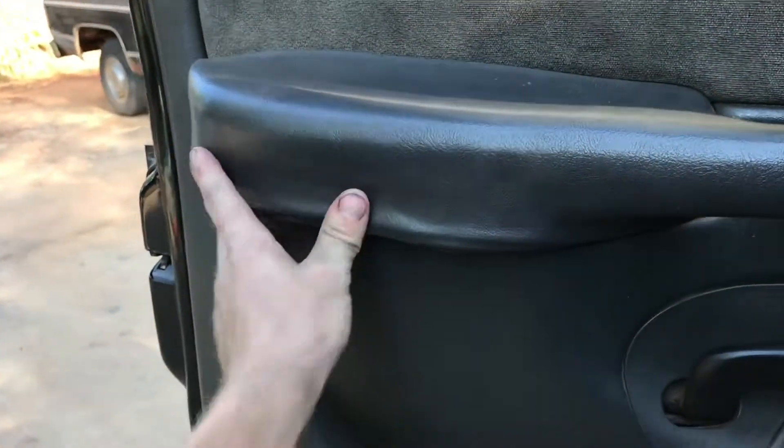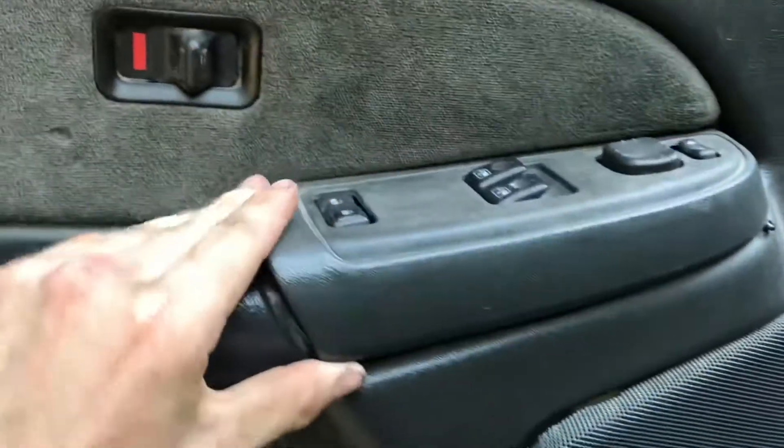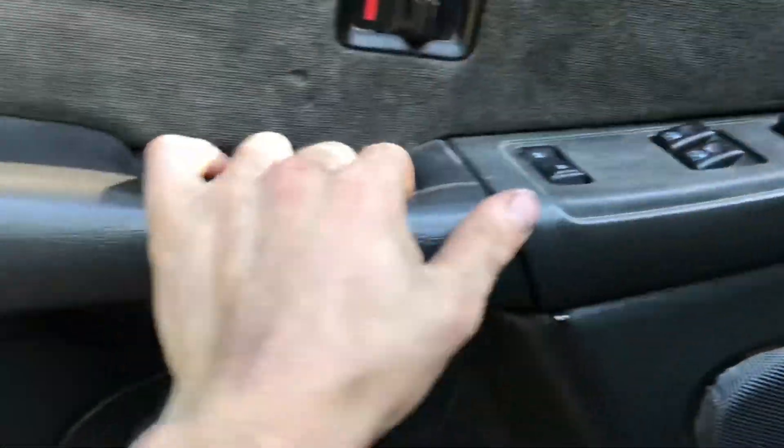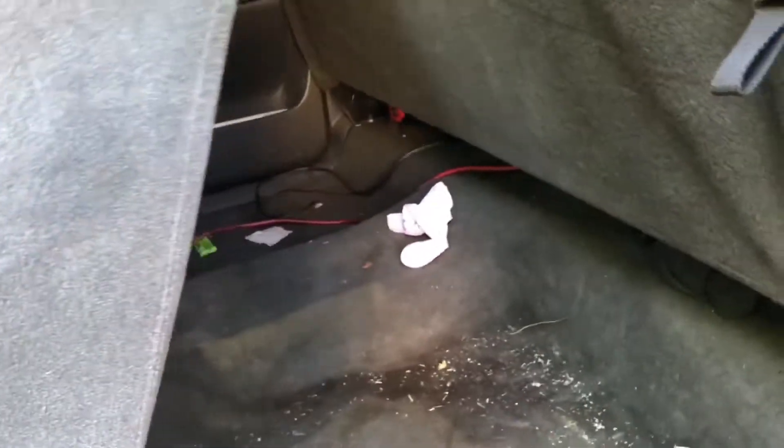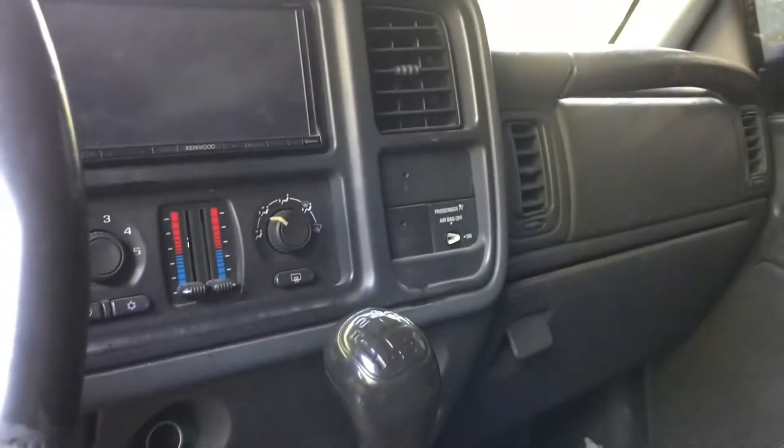A couple of things interior-wise: the armrest on each side is kind of messed up, switches typically break, lights both missing, seat needs some work, this handle is broke, the other one's fine. It's wired for an amp and it has a double-din Kenwood stereo. Cold AC.